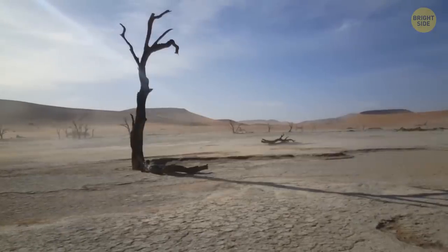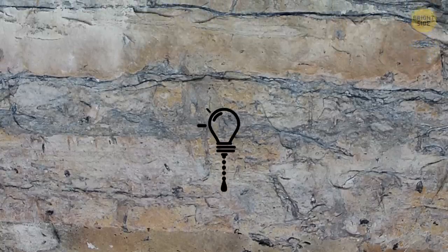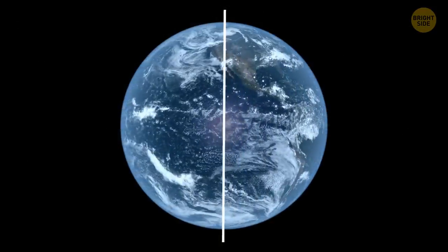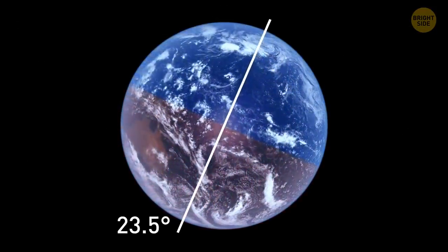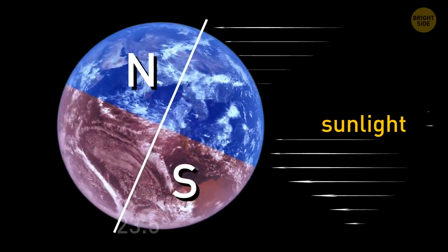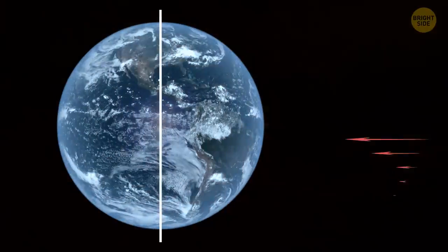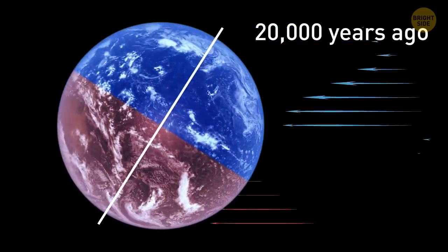The more dust blowing off the desert and into the bottom of the ocean, the drier the climate in the region. The sediment cores show there was much less dust — only half as much — coming off northern Africa during the humid period. This period has to do with Earth's natural cycles. Normally the Earth rotates at a tilt of 23.5 degrees, but this angle is not consistent and changes over time. Earth's tilt is responsible for the amount of sunlight each hemisphere receives and affects several ecosystem functions. During the time of the Green Sahara, the Earth received between 4 and 8% more sunlight than it does today.